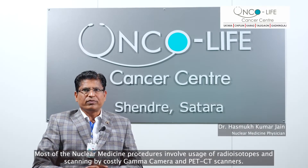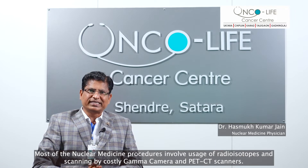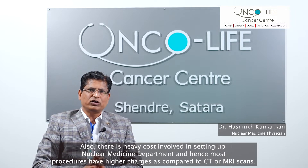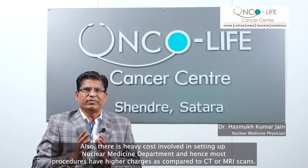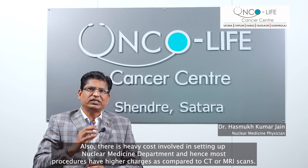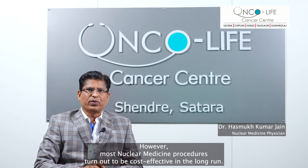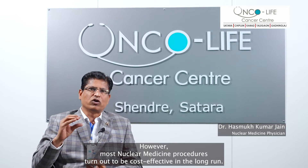Most nuclear medicine procedures involve usage of radioisotopes and scanning by costly gamma cameras and PET CT scanners. There is also heavy cost involved in setting up a nuclear medicine department and hence most procedures have higher charges compared to CT or MRI scans. However, most nuclear medicine procedures turn out to be cost effective in the long run.